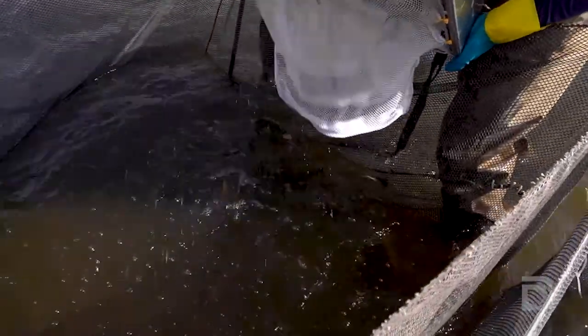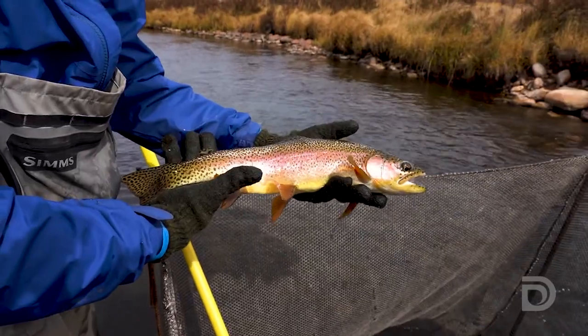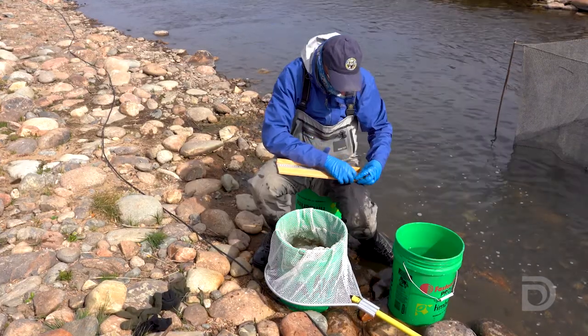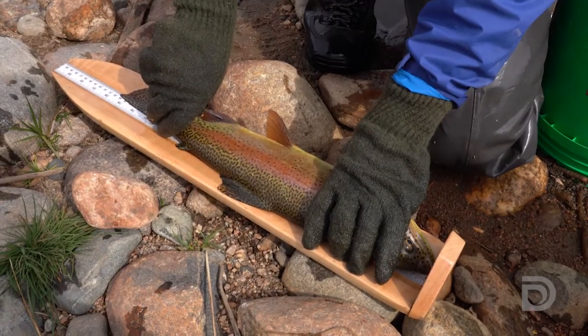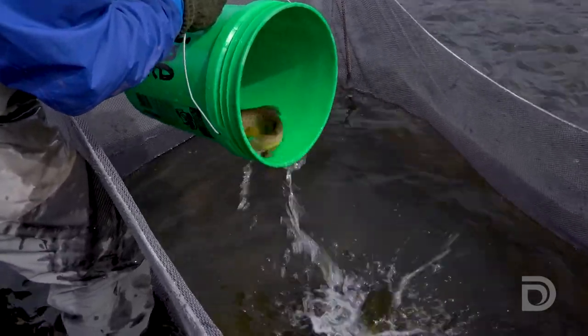We capture them, hold them in nets, and get all the data that we need off of them in order to measure what the fish population is in this reach. As we do that every year, we can look at trends in the population and track all kinds of different parameters of what's going on with the fish population.